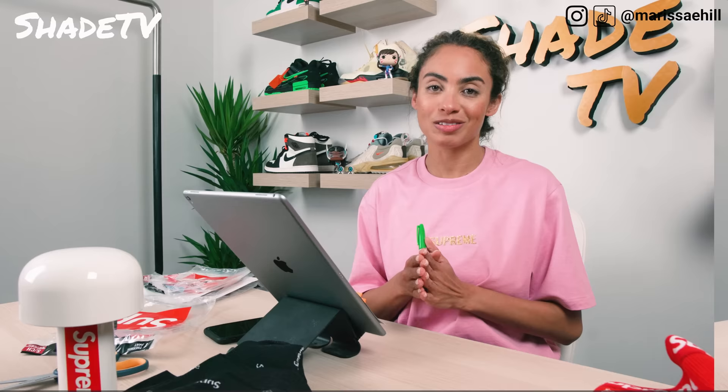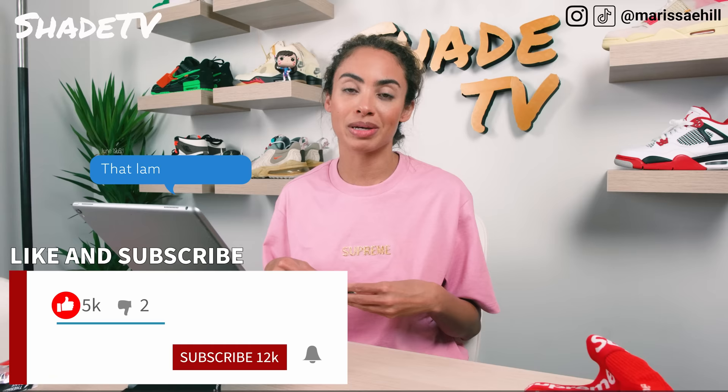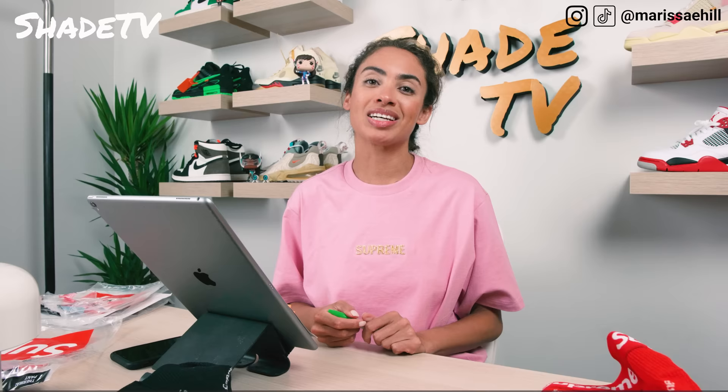Thanks for all your support. If you're new, do not forget to hit that subscribe button. Be sure to give this video a thumbs up if you enjoyed it, and leave me any comments or questions about items you may have picked up this week or plan on picking up next week. Don't forget to hit the notification bell as we have a ton of upcoming content, and check out the merch. If you want to become a member, hit that join button. My name is Marissa Hill and this is Shade TV - we'll catch you on the next one.